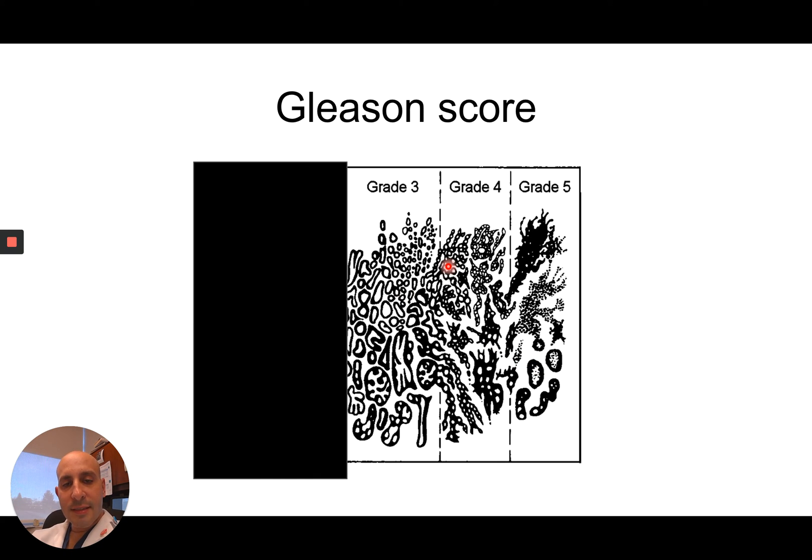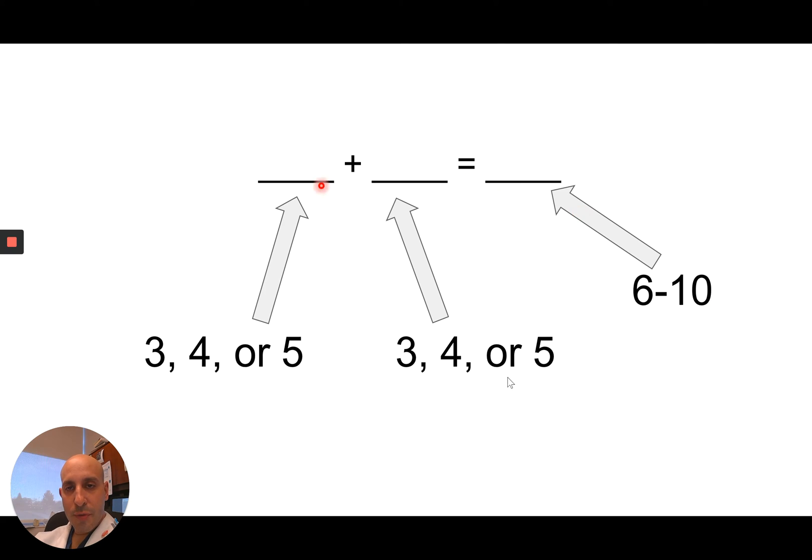The problem arises where sometimes the pathologist in a needle sample will see some areas that look like a three and some that look like a four, and they don't know which number to put. So the scoring system allows for two scores — you can choose three, four, or five for each one, and then they add them up. The final sum can be between six and ten. If all they see is a three, they'll put that number twice. If they see two different patterns, whichever is the most common goes first.